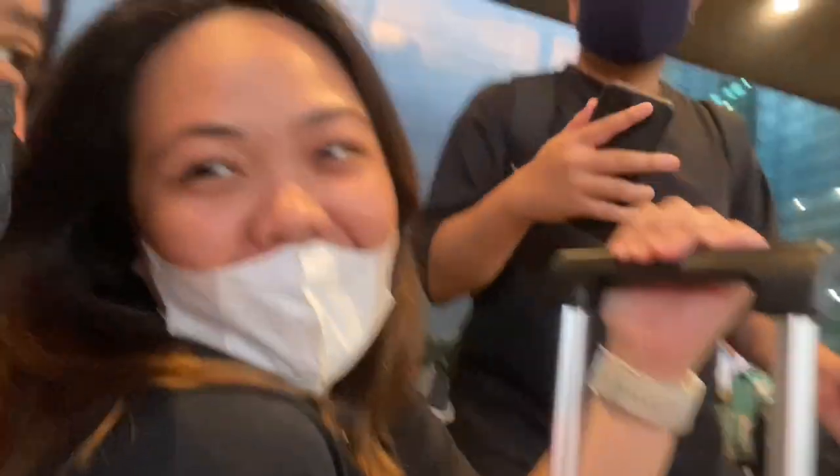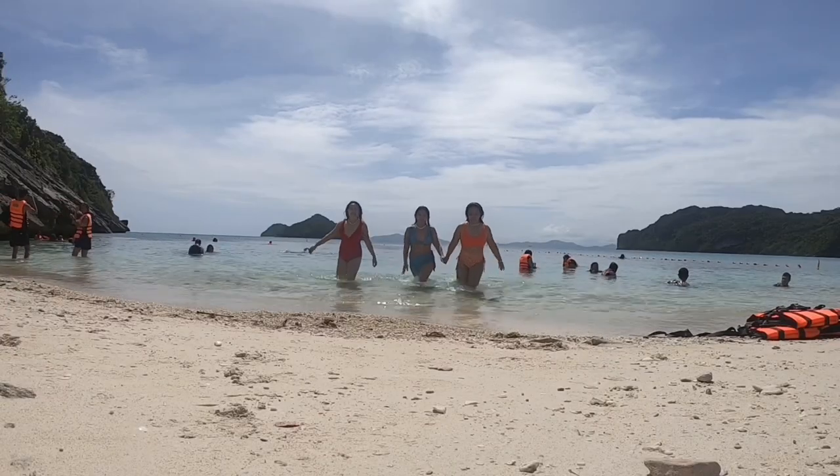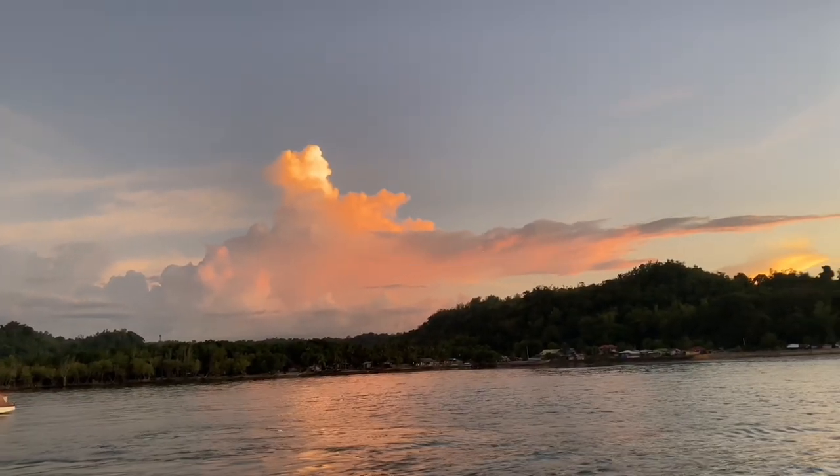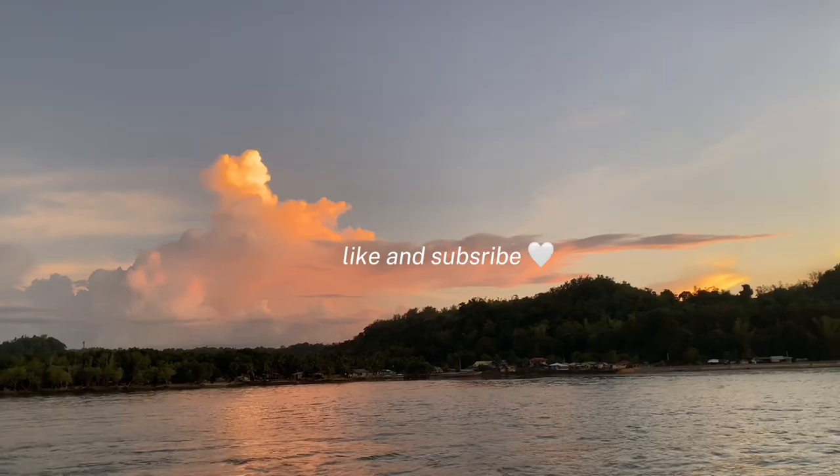Bye guys! Thank you for watching Aya's Vlog! Don't forget to like, comment, and subscribe to my channel. Thank you so much for watching and I'll see you guys on my next vlog!